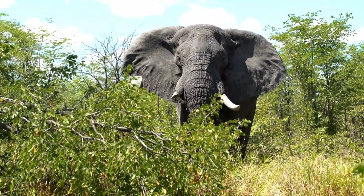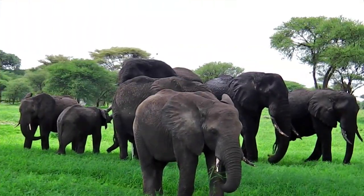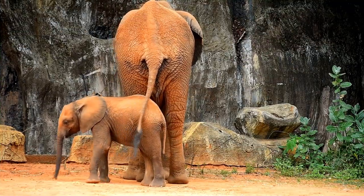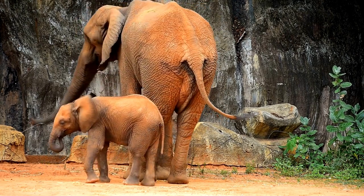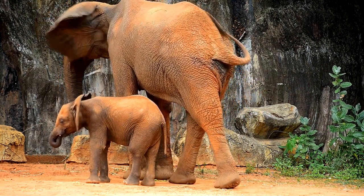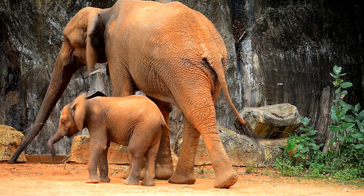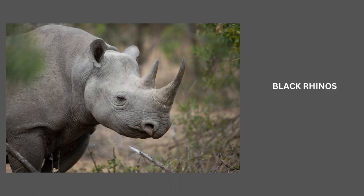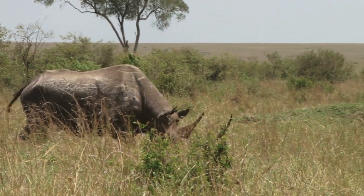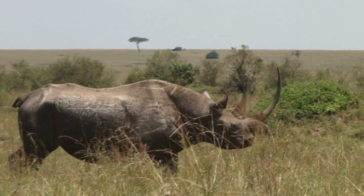The main reason behind the decline is poaching, which is frequent, widespread, and intensive, especially in central Africa. Habitat loss and land use change for agriculture and other land uses have resulted in fragmented habitats and increasing human-elephant conflict, leading to losses on both sides. Today, African forest elephants occupy around 25 percent of their historic range, scattered among 20 different African nations, mostly in Gabon and the Republic of Congo.